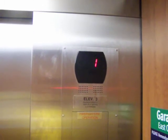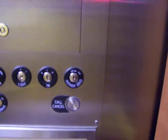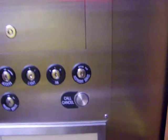First floor. Going down. It's going down. Lower level. Going up.